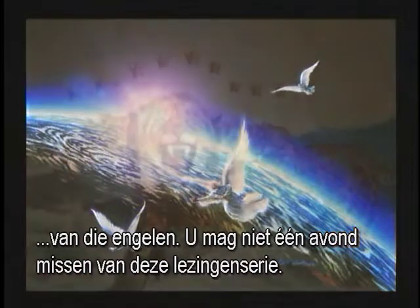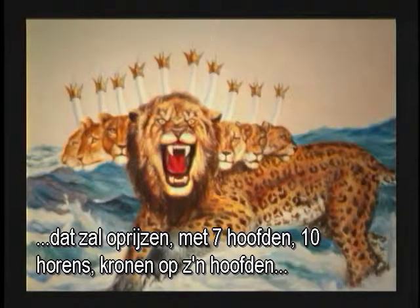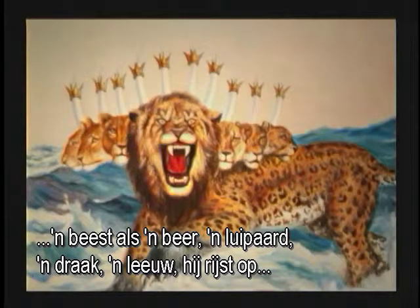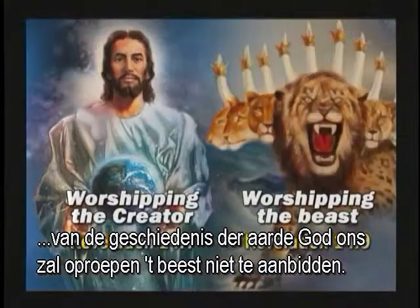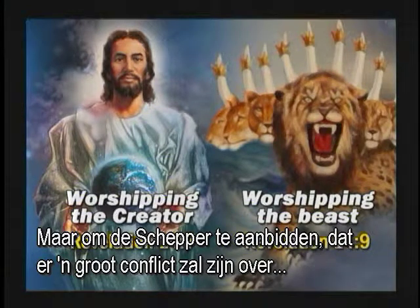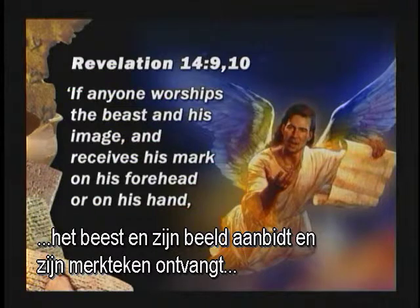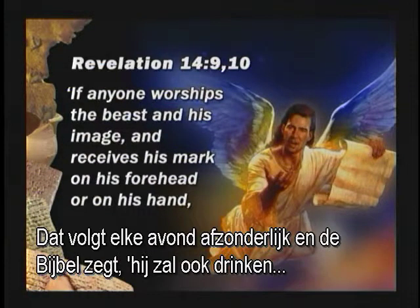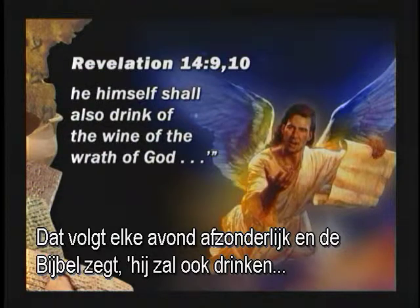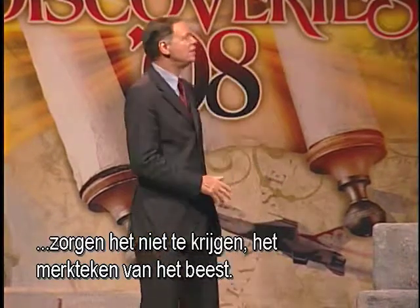And then the Bible talks about the third angel — about a beast power that would rise: seven heads, ten horns, crowns upon his heads, a beast like a bear, a leopard, a dragon, a lion. He would rise out of the sea, the Bible says. And the Bible says that in the final days of earth's history, God would call us from worshiping the beast to worshiping the Creator — there would be a great conflict over worship in the last days. The third angel says with a loud voice: 'If any man worships the beast and his image, receives his mark on his forehead or his hand.' Mark of the beast — what's that about? We'll unfold that every single night.